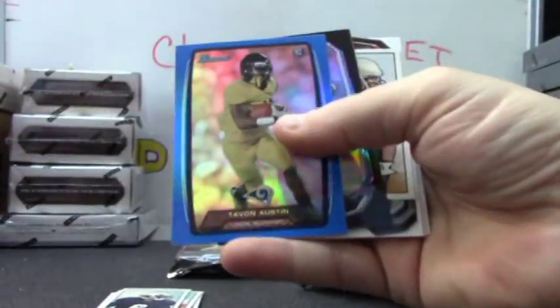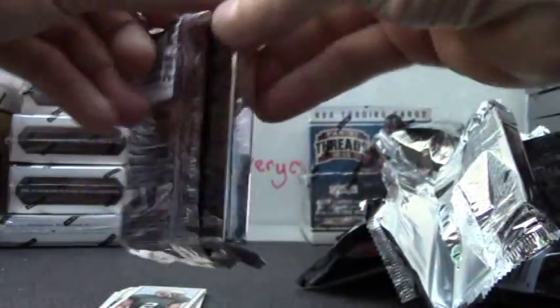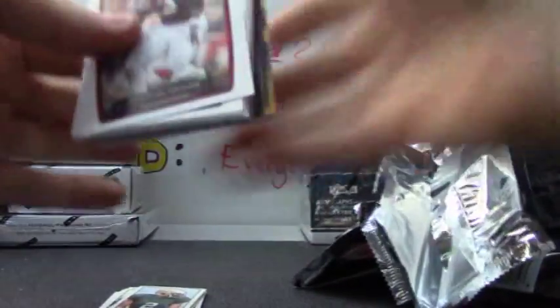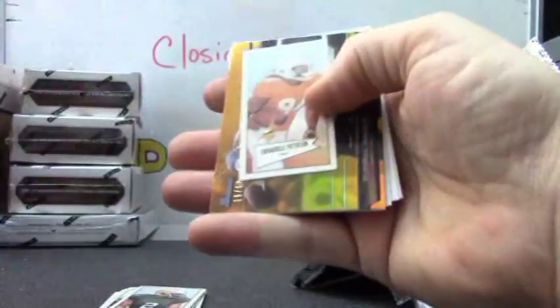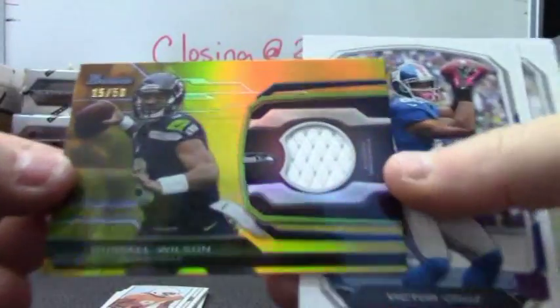A blue of Tavon Austin, mini of Terence Williams, Brandon Marshall die-cut. And we'll end on a red of Eric Reid. Those are $1.99. Cordero Patterson. And a jersey numbered 15 of 50 — Russell Wilson — and base.